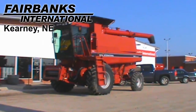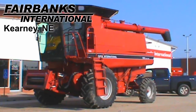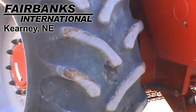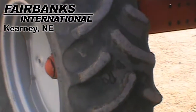Available at Fairbanks International of Kearney, we have this 1994 Case IH 1688 with 3,435 engine hours and 2,500 separator hours. The drive tires are Goodyear 24.5 by 32s and the steering tires are Goodyear 14.9 by 24s.